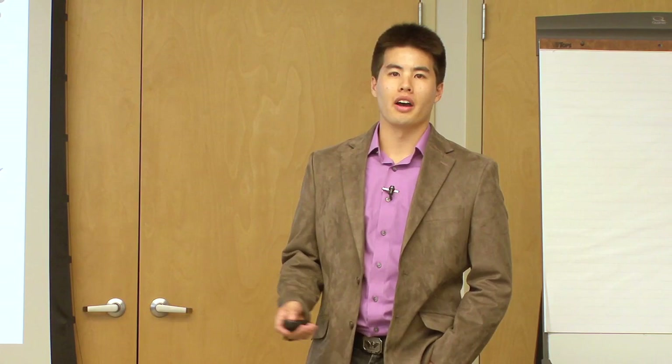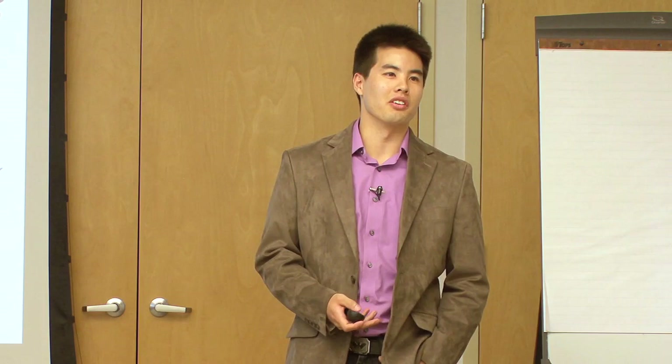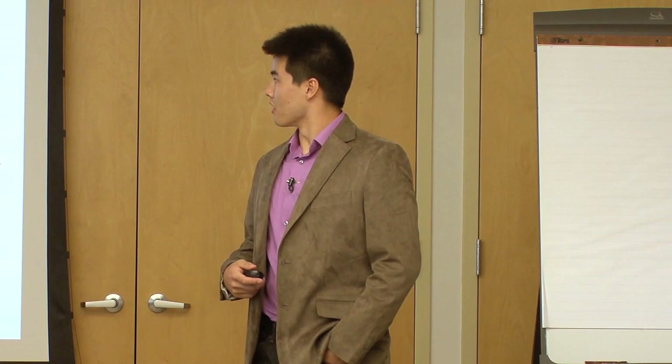Thank you guys for coming. It's really awesome to see you here. Today is really about you guys too, trying to introduce you to this work and seeing what kind of questions you have. I'm just going to do a brief overview, probably about half an hour of the work, and then we're going to turn it over to you guys for a conversation.